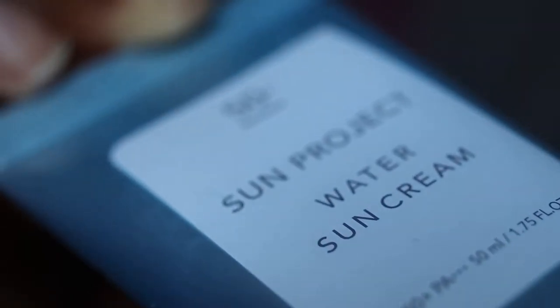So in today's video we're going to be using the Thank You Farmer Sun Project Water Sun Cream — SPF 50, and this is also a chemical sunscreen. I bought this from Cult Beauty a couple of months ago during a huge sunscreen haul and this is the last sunscreen left to try. I used this in the summer but about a week into using it I did break out in a rash so I stopped using it.